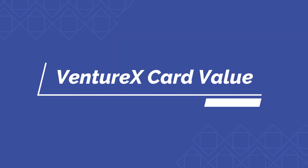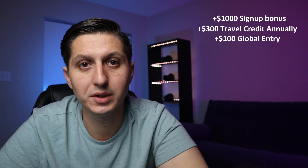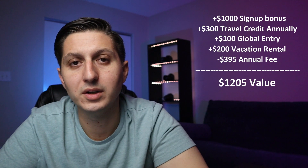Now let's talk about the overall value of this card. In the first year, you'd receive $1,000 from the signup bonus, $300 for the travel credit, $100 for Global Entry, and $200 for the vacation rental credit. With a $395 annual fee, that gives you $1,205 of value if you maximize every category — a definite no-brainer in year one. And if you frequently travel through Dallas Fort Worth airport, the Capital One lounge access gives you even more value.